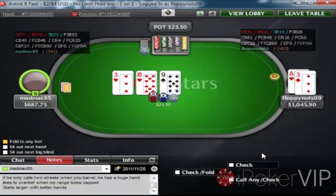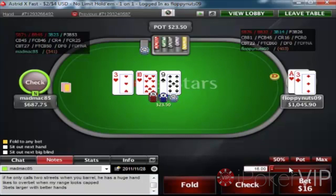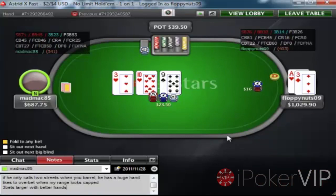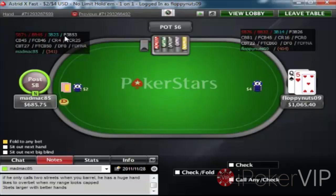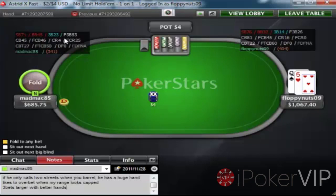Here I flop bottom pair with a backdoor flush draw, so I'm going to be betting this flop for value because he can have so many hands like Queen-Jack, 7-8 that I'm ahead of that have a lot of equity against me and will call a bet here. I can snap him off if all the draws brick off on the river. I was circling the check-raise percentage of 4% — that's another reason why I'm betting that flop, because I can see a river for really cheap every time since he's just not check-raising enough.